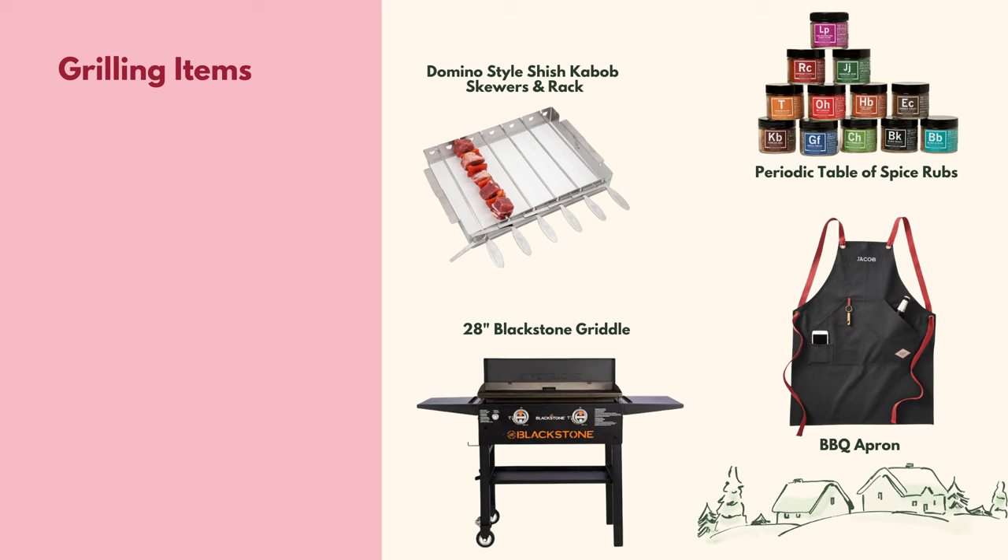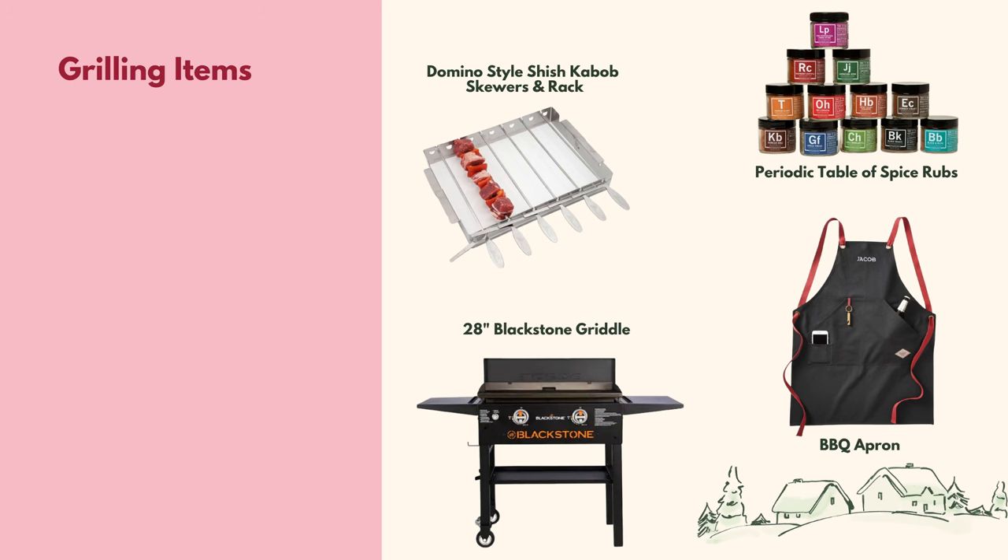I plan to pick up some of these spices for a gentleman in my life, and my business manager Haley is actually getting this spice kit for her dad for Christmas. The men in your life may also enjoy an apron to protect their clothes and hold grilling utensils, phones, or anything else they need by the grill. This apron also has an attached bottle opener — genius!